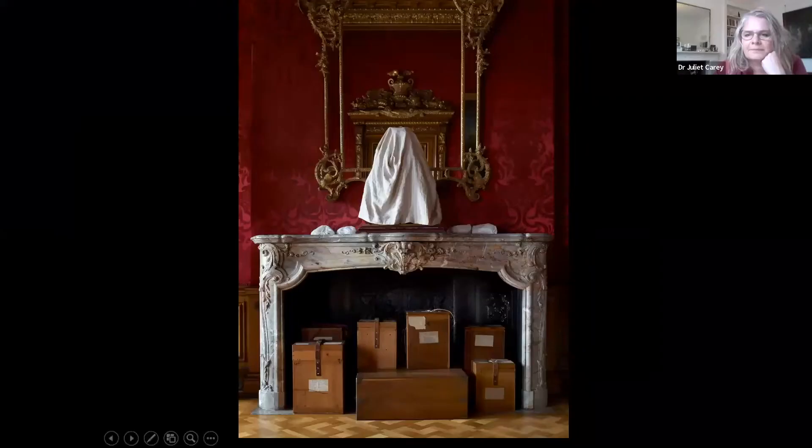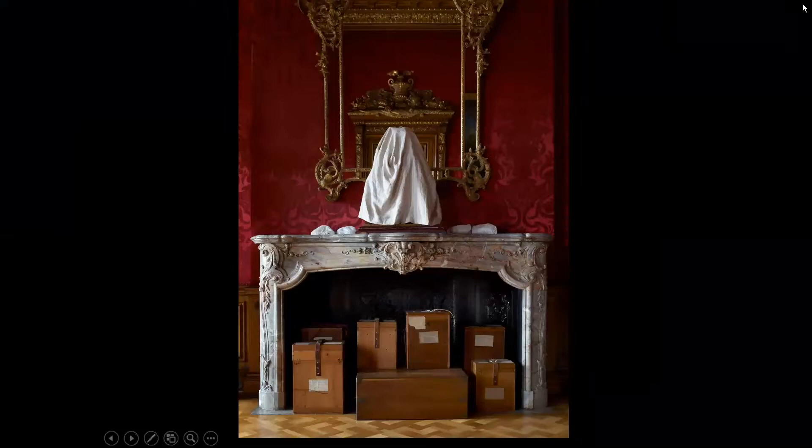Good evening, everyone. I'm delighted to welcome Juliet Carey, not least because I'm about to blow my own trumpet. When I gave a talk about packing and transport of objects, I did say that it's an incredibly difficult subject to research because the packing cases generally never survive. However, this is a case in which they do survive and the story they tell is quite fascinating. Juliet, over to you.